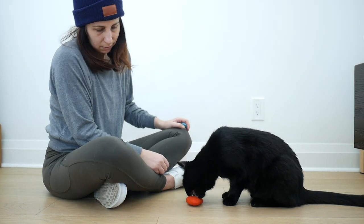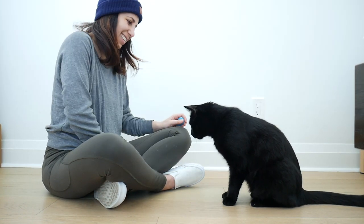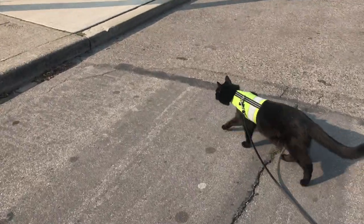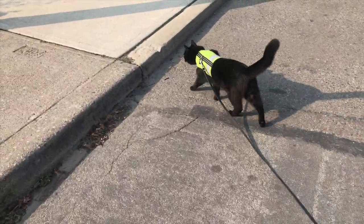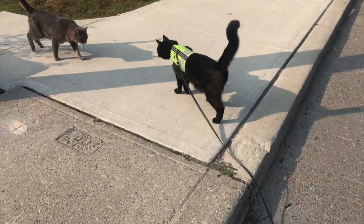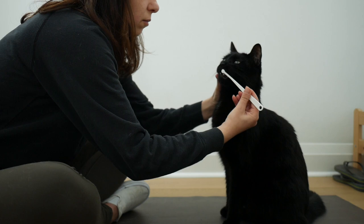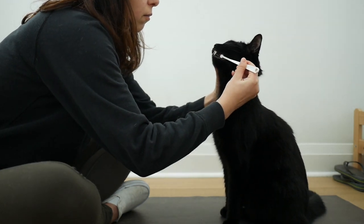In this Cat School lesson, we are going to talk about two different methods to train your cat. Hi, we are Julian Jones, and we teach you fun and practical behaviors to enrich your cat's life and strengthen your bond.